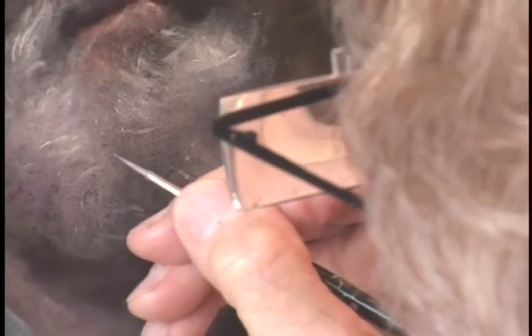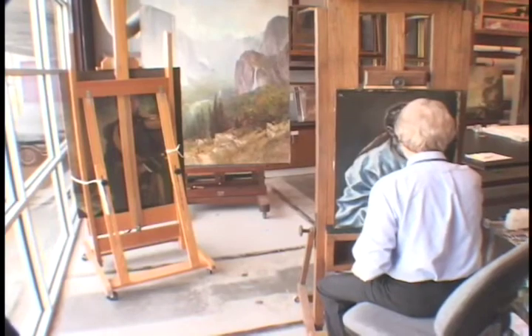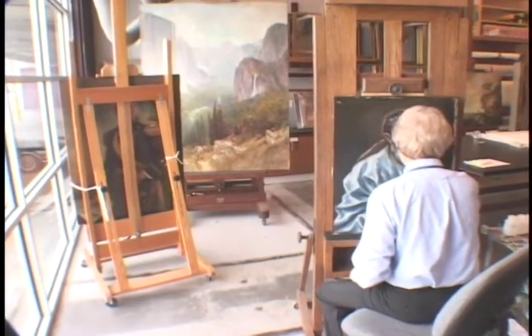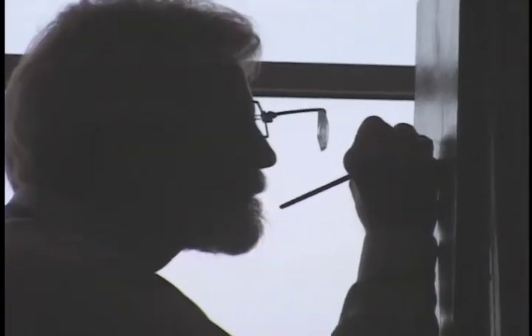You realize that you're right in contact with a work that may be hundreds of years old, created by the hand of a great master. It's quite extraordinary, and quite a gift, to be able to do this.